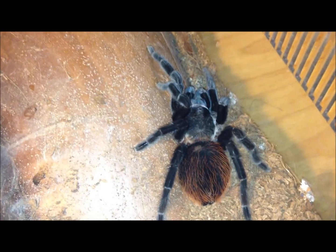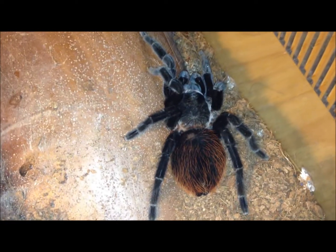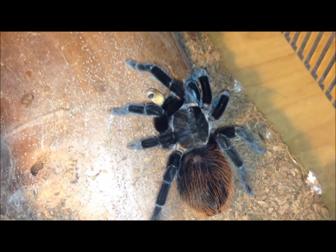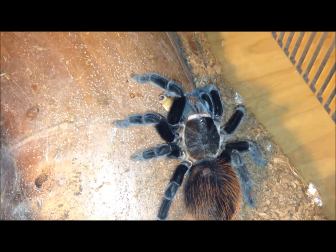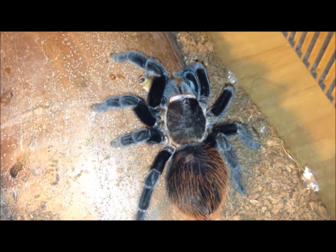This beautiful lady is Brachypelma vagans — assumed female, not sure. Very, very good eater. In fact, I'm going to offer her two. She will most likely take that second one as well.